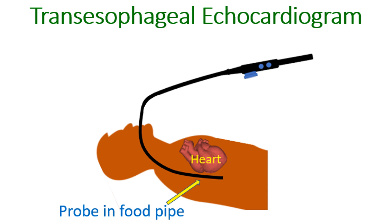Magnetic resonance imaging (MRI) and computer tomography (CT scan) are other useful tests in a case of RSOV. X-ray imaging of the blood vessels of the heart after injecting radiocontrast medication, known as coronary angiography, may be done in preparation for surgery.